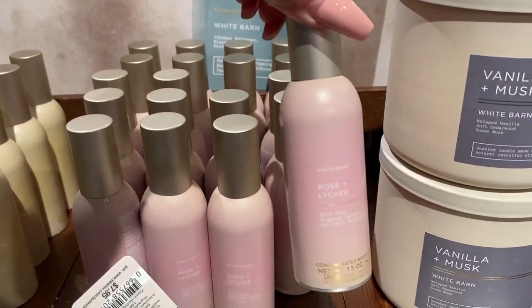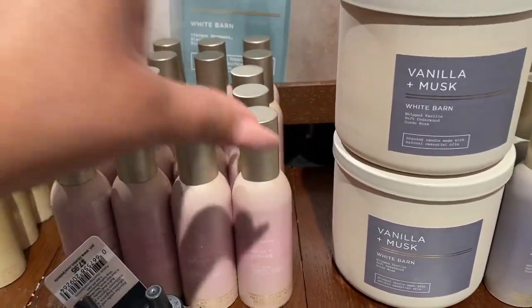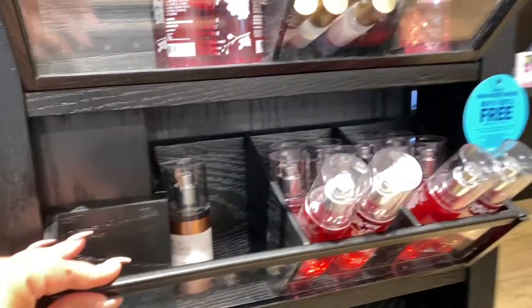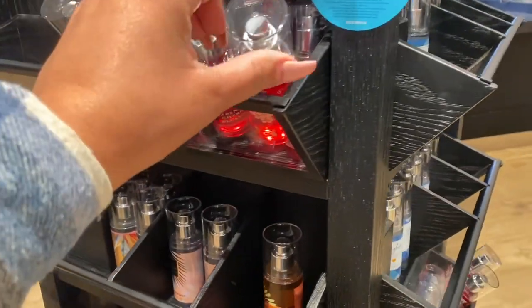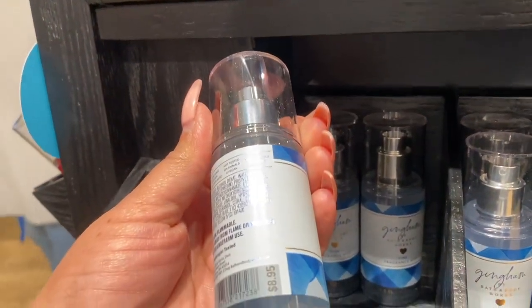Rose and Lychee — you guys know how much I love this one. Yes, I got this room spray today. I love that scent, I'm so happy to have it. It's just so good. I guess I am a lover of the rose scents — I know some of you guys hate it, I get it, but I love it.